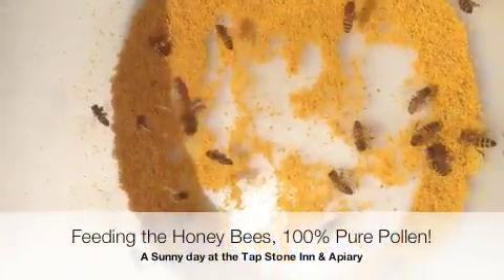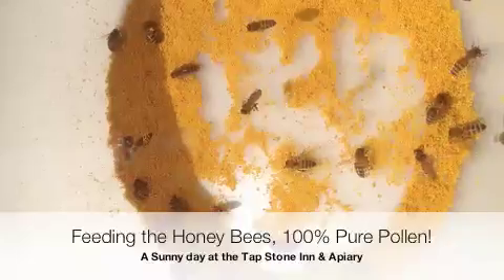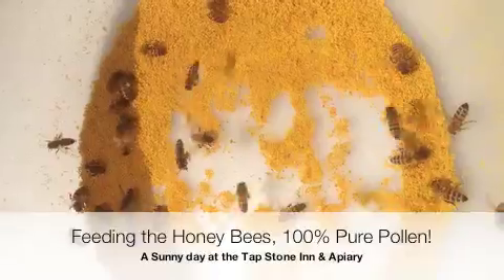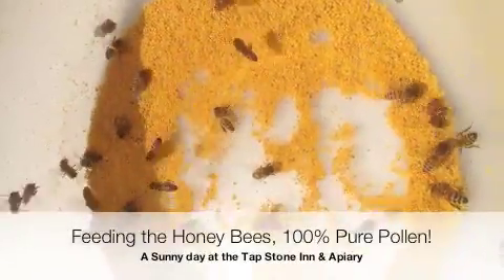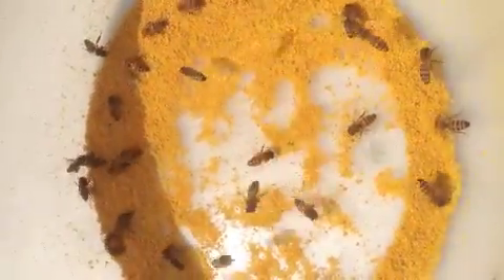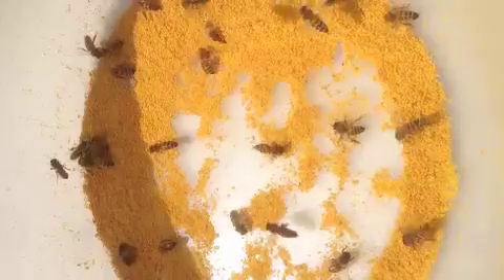It's a beautiful spring day here at the Tapstone Inn in Apiary. It's April 3rd, 2014. And as you can see, the bees are very happy. Not only are they flying today and looking for sustenance, but they found a special treat.